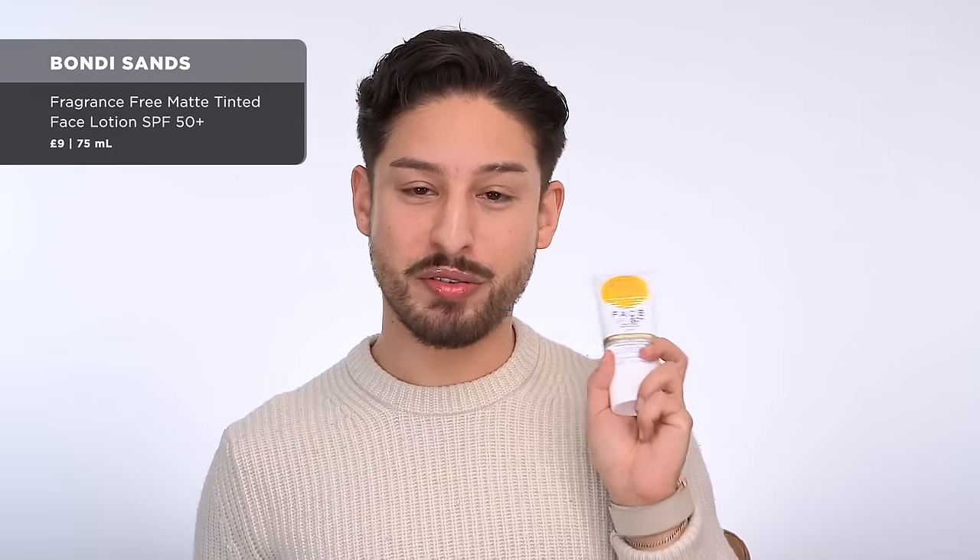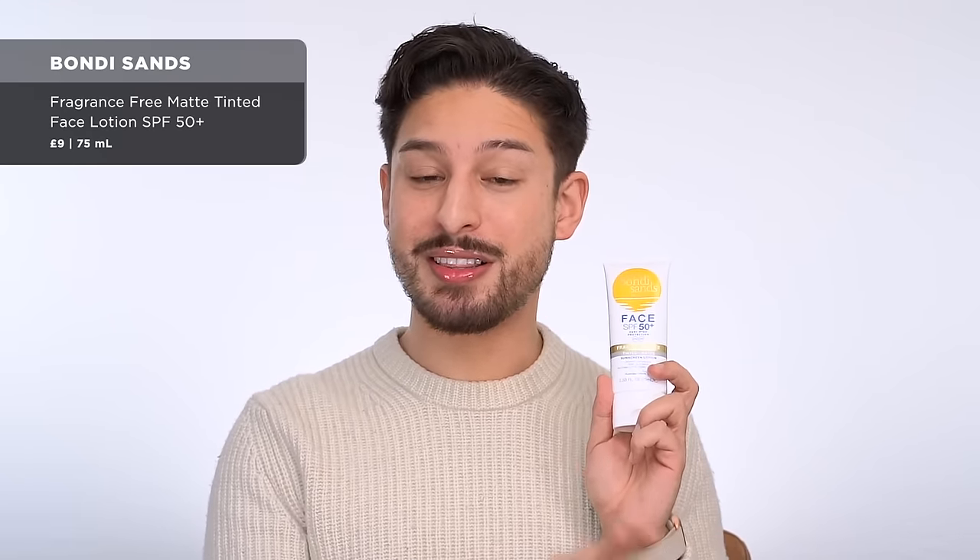From Bondi Sands — I did do a review of this, I'll have it linked in the cards. This claims matte — it's not matte. It claims tinted — the tint is nasty, disgusting. It was 15 pounds or $15 or 15 euro. Just did not hit. It really did not hit.